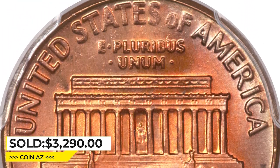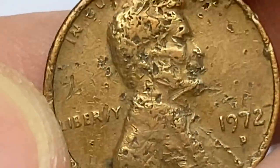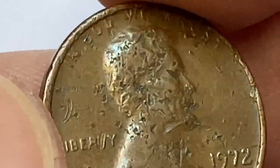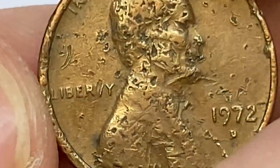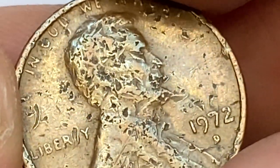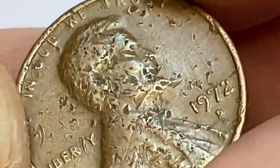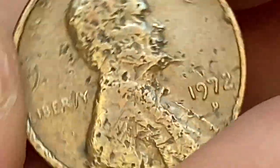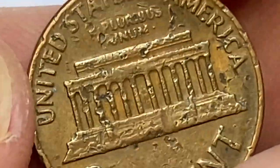The 1972-D Lincoln cent is very common in circulated grades all the way up to MS65 condition. However, in MS66 condition it is scarce, and it compares to the 1969-D and 1973-D in scarcity in this grade and higher. In MS67 condition, it's one of the scarcer issues in the memorial Lincoln cent series.